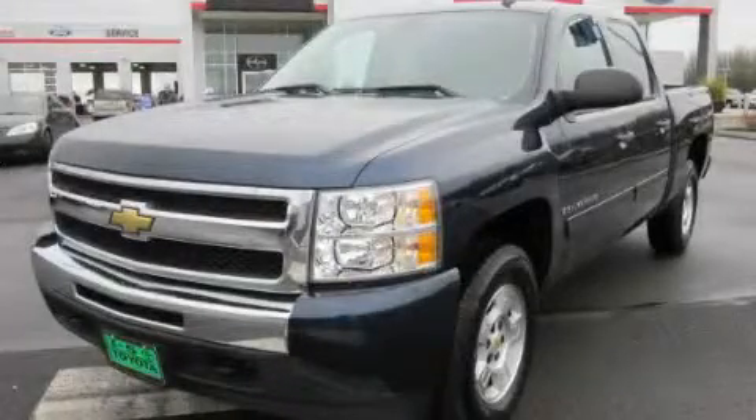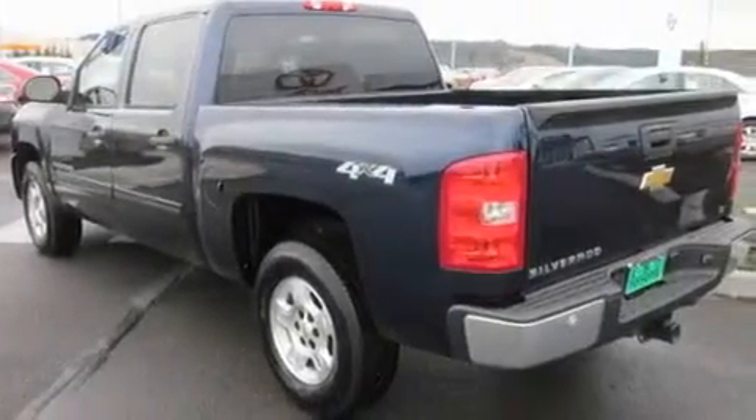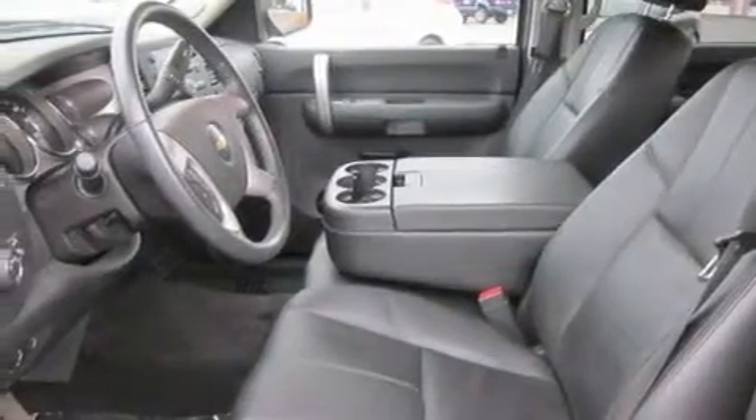This is a 2009 Chevrolet Silverado 1500 — strong, durable, and dependable. It has a 5.3-liter 8-cylinder engine, an automatic transmission, and 4-wheel drive.